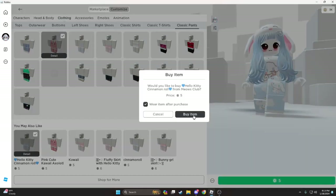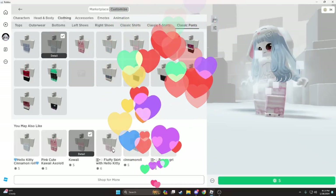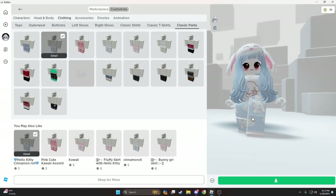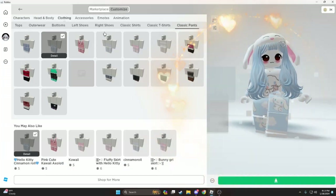Oh no, I'm buying too much. It's also cute though. I love all of them. I think I'm gonna use this one for it. My outfit is done. I like it.